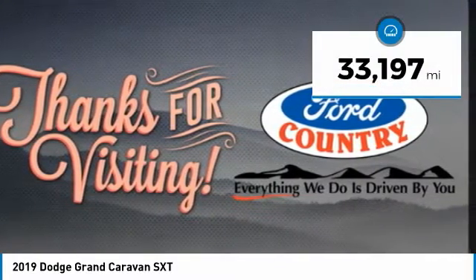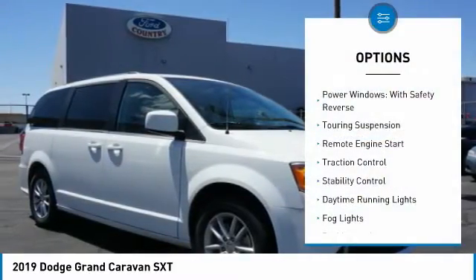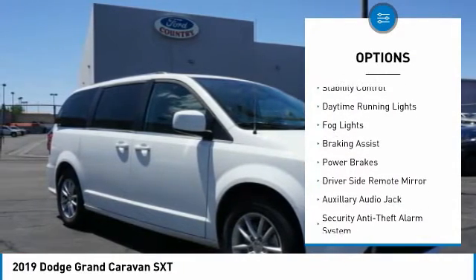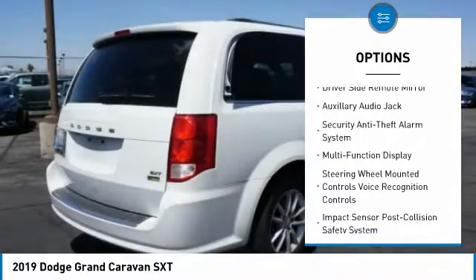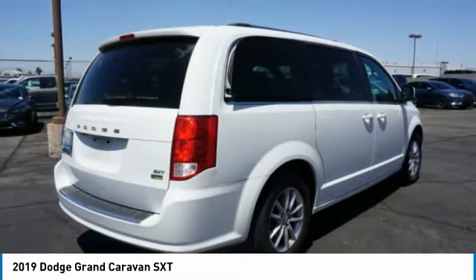This vehicle has less than 35,000 miles. Here are some of this vehicle's great options: power windows with safety reverse, touring suspension, remote engine start, traction control, stability control, daytime running lights, fog lights, braking assist, power brakes, and driver's side remote mirror.